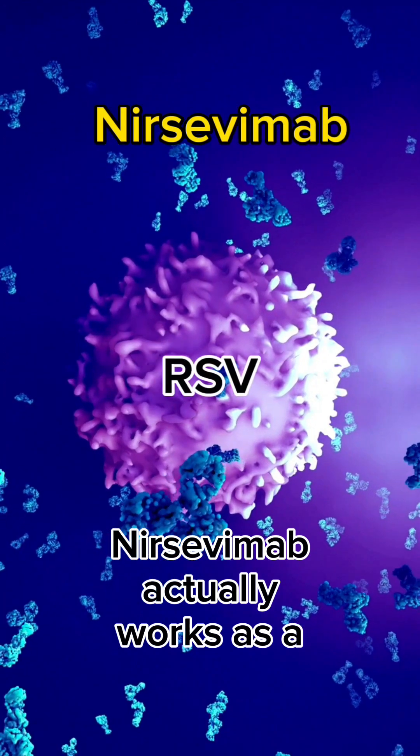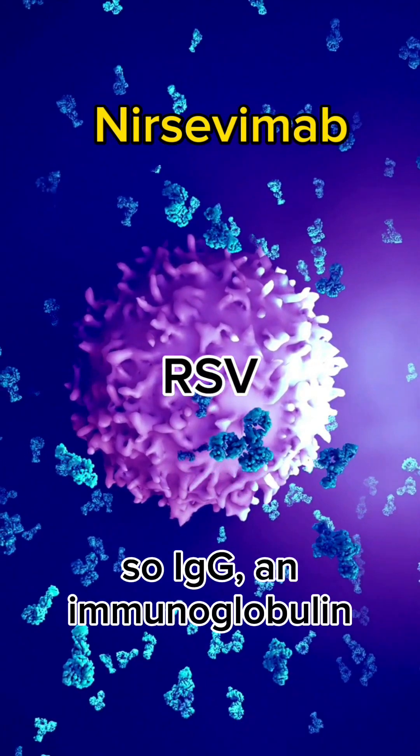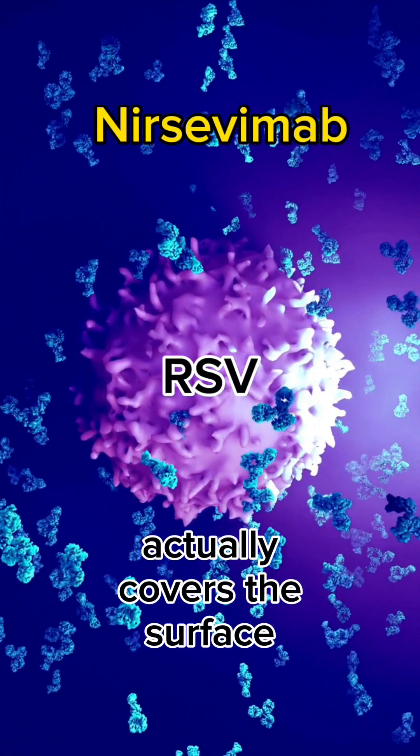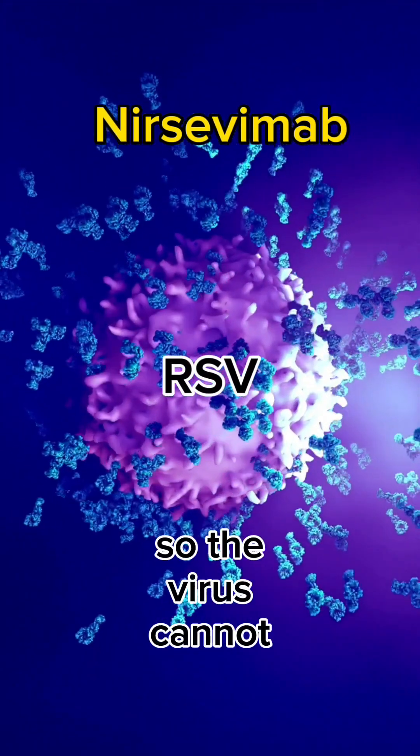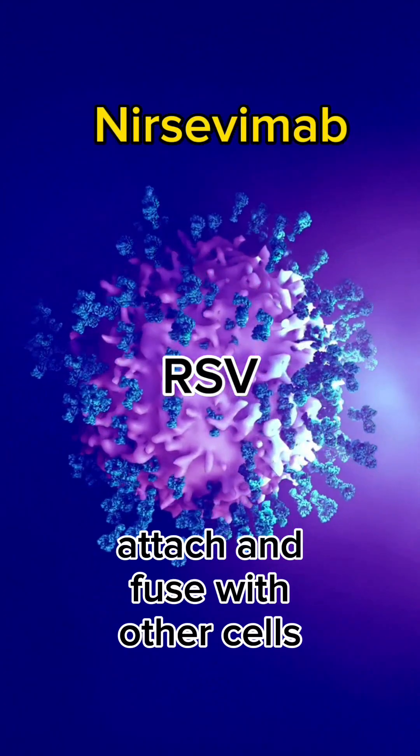Nirsevimab actually works as a monoclonal antibody. IgG immunoglobulin covers the surface protein called F, which stands for fusion, so the virus cannot attach and fuse with other cells and get into the body.